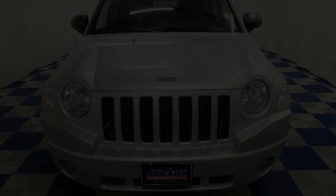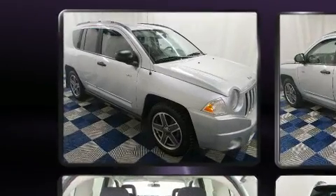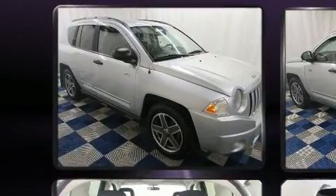Outstanding design defines the 2009 Jeep Compass. It features an automatic transmission, 4-wheel drive, and a 2.4-liter 4-cylinder engine.